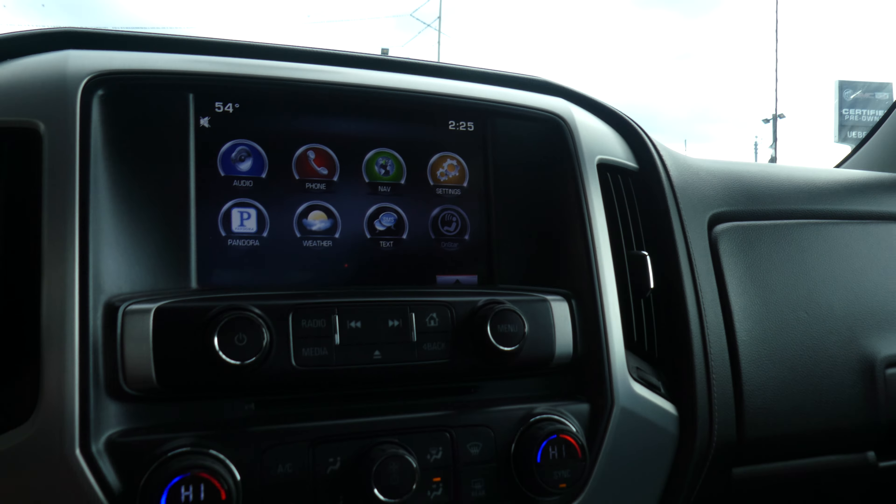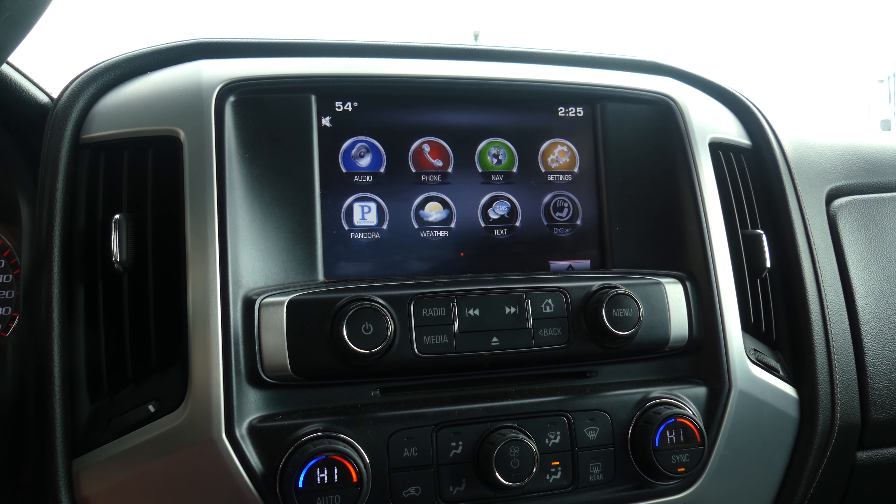Hello and welcome back to Blurbia GMC online showroom. Today we're gonna have a quick look at this 2015 GMC Sierra Z71 four-wheel drive.